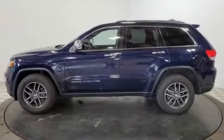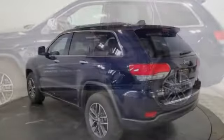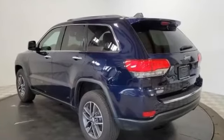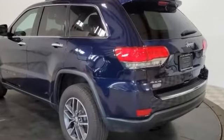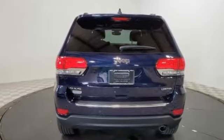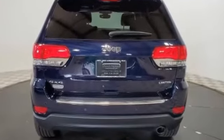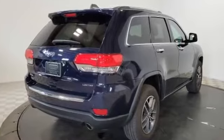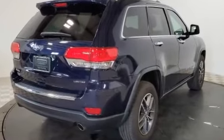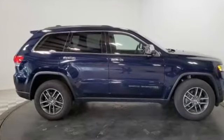Backup camera, satellite radio, multi-zone air conditioning, four-wheel drive, parking aid sensor, heated side view mirrors, wood grain trim, passenger seat adjustable lumbar support, memory seat, heated rear seats, tinted windows, power driver seat, power passenger seat, pass-through rear seat, Bluetooth, power liftgate, and brake assist. Not finding what you're looking for? Give us your feedback.